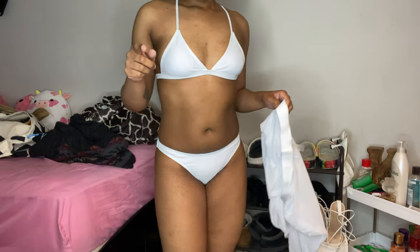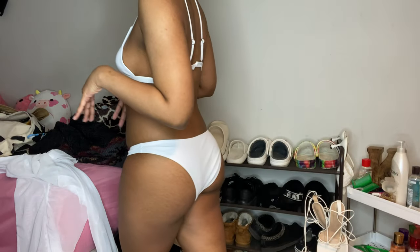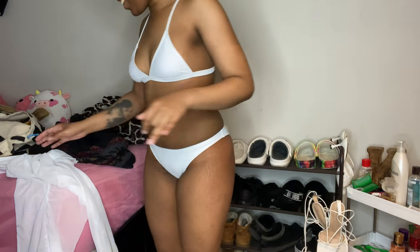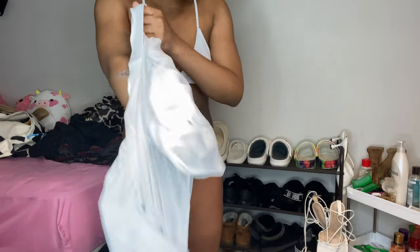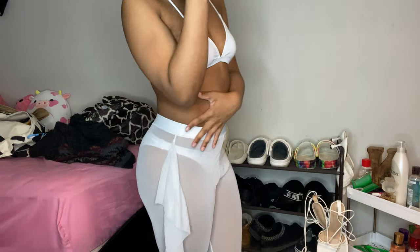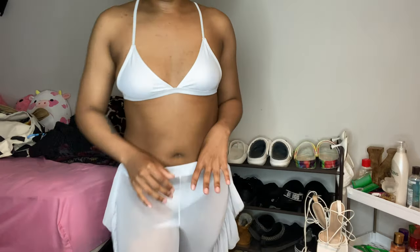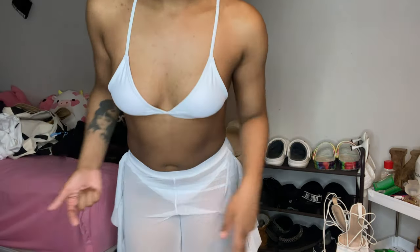This is a three-piece set — it's got little cute ruffle pants. Oh my god, I look so good in this, it's sexy. If you're thinking about getting it, get it!